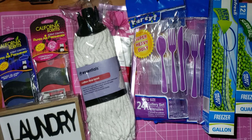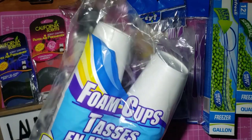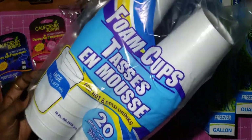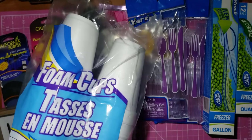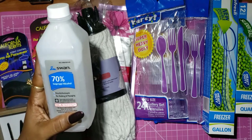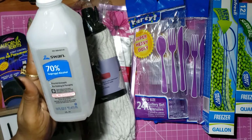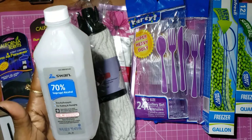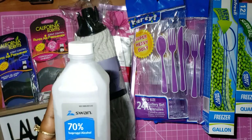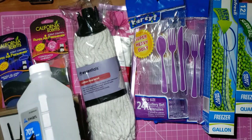I picked up cups — 16-ounce large foam cups, you get 20 in a pack. I also picked up some Swan 70% isopropyl alcohol — I only got two of those.